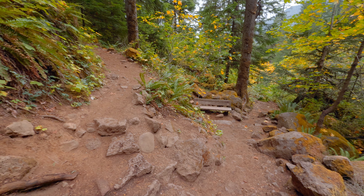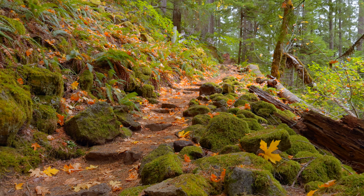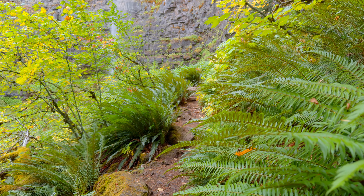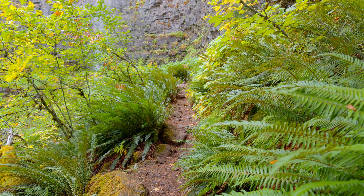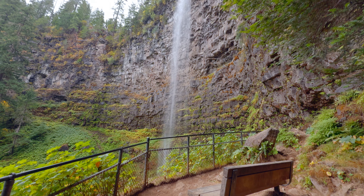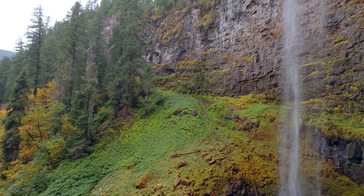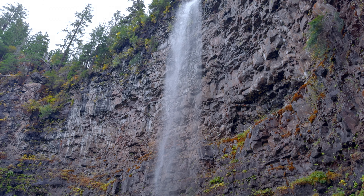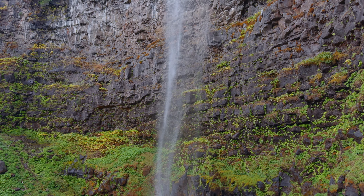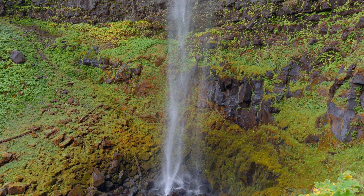If you're up for it, continue up to the main viewpoint, where the trail gets a bit steeper with switchbacks. But I assure you, the effort is well worth it. As you approach, the forest canopy opens up, revealing an even closer view of Watson Falls. At the main viewpoint, there's a bench where you can sit, rest, and take in the sights and sounds of the falls. Here, up close to the rock face, you'll really get a sense of the waterfall's incredible height. You can often feel the refreshing mist spraying off from the falls — an invigorating reward at the end of the climb.